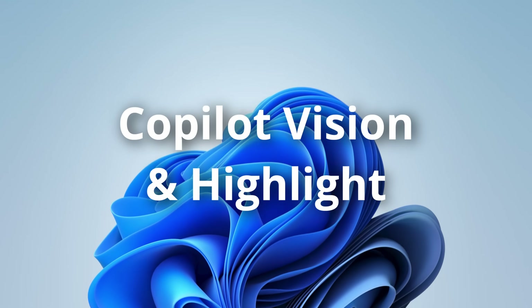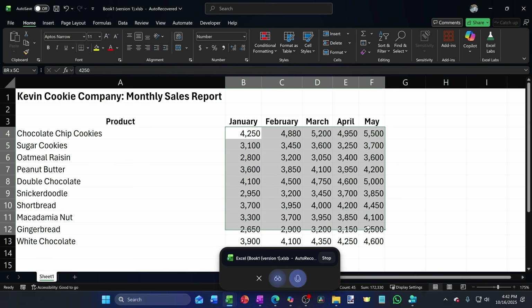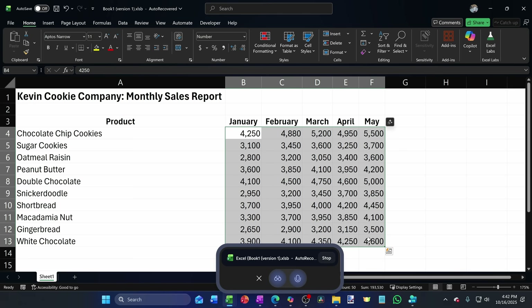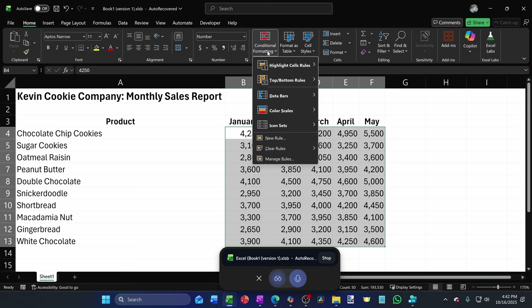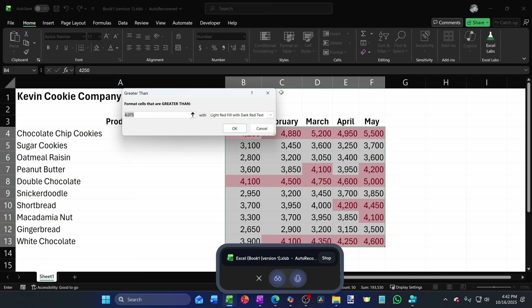Let's move on to feature number three: Copilot Vision with Highlight. I've got an Excel worksheet with different products and sales, and I need to highlight all the sales greater than 4,000. Copilot walked me through it: first, select the sales data range, then go to the Home tab, click on Conditional Formatting, and choose Highlight Cell Rules. When I asked it to show me where that was, it pointed it out. Then I clicked Conditional Formatting, chose Greater Than, entered 4,000, picked a formatting style, and clicked OK — highlighting all sales greater than 4,000.